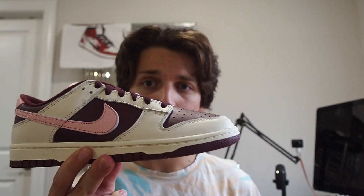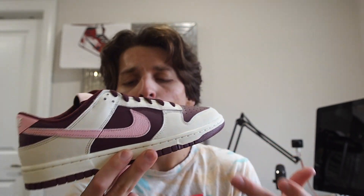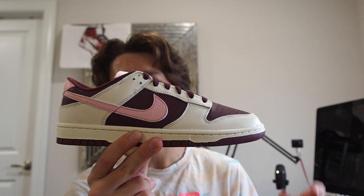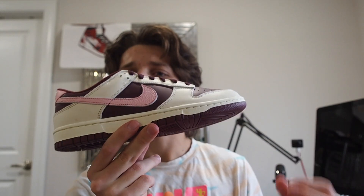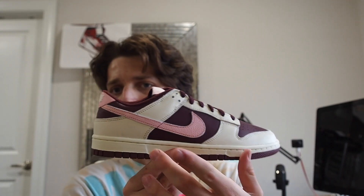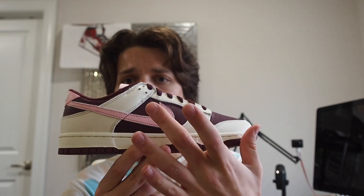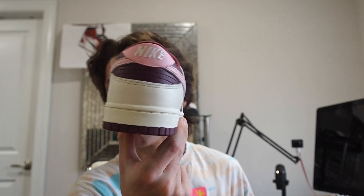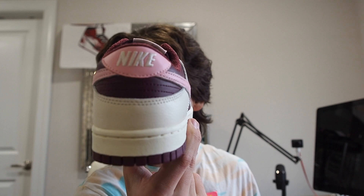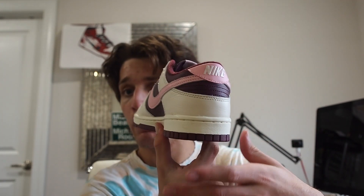On the lateral side, my favorite part is this pink swoosh — very nice, and it has a tumbled leather feel. The upper is predominantly white and maroon with pink hits all across the shoe. You've got the pink swoosh, the maroon, and the cream. On the back heel, you've got 'Nike' in white on top of a pink overlay, with those same three colors continuing throughout.